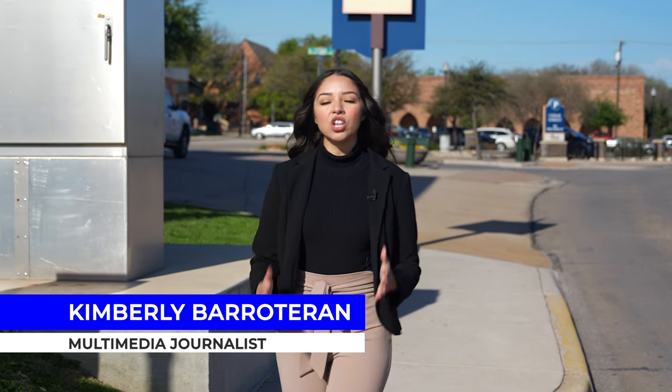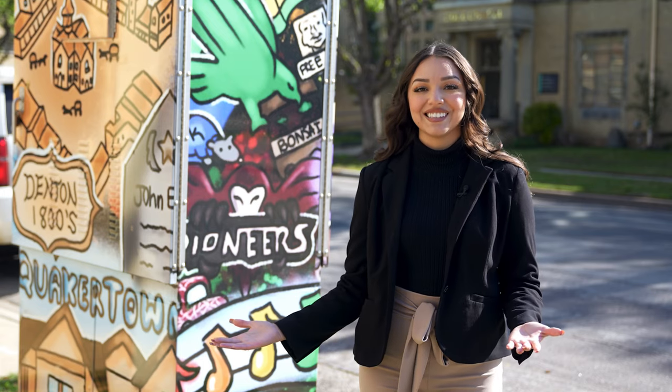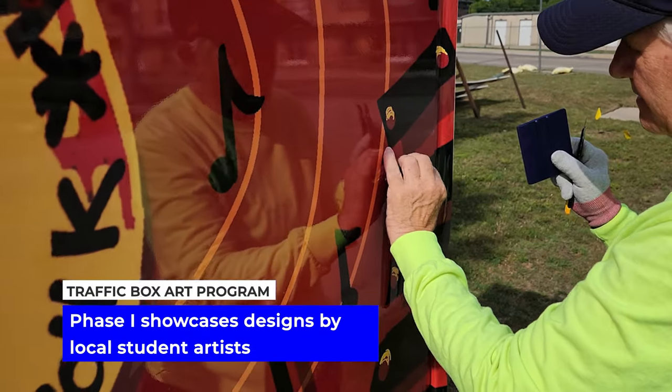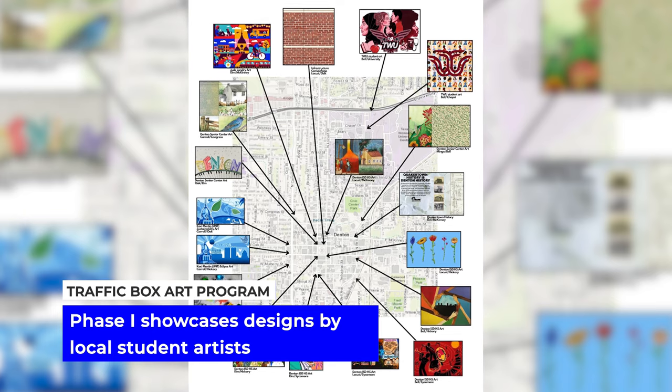Over the last two years, Parks and Rec alongside the Public Arts Committee have implemented a program that turns these into something like this. With the help of a grant from the Texas Commission on the Arts, 18 traffic boxes around the original Denton District now display the artwork of local students.